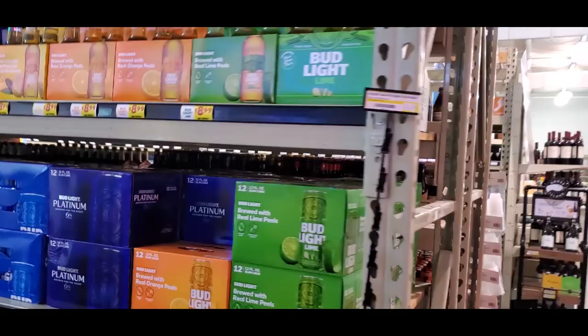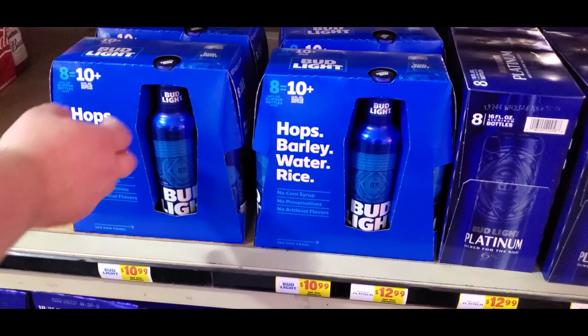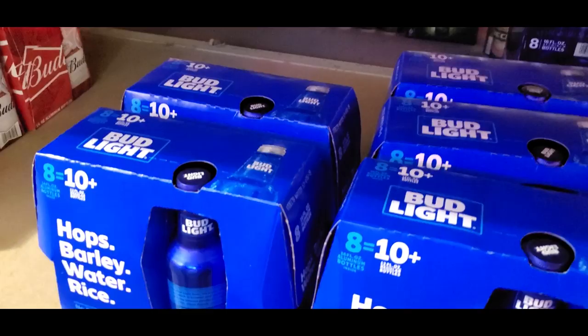They're really pushing the Platinum. It's an interesting pack — 8 plus 10? Oh wait, they're 16 ounce cans, that's what it means. Oh I gotcha — they're doing some Budweiser math there. They're putting their filler on the display — rice in their beer. Bud Light with rice.